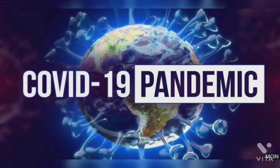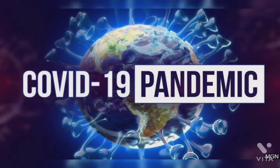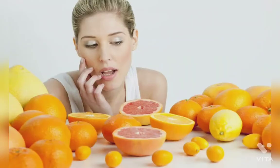Today, due to the COVID pandemic, everyone is worried about prevention of infection from COVID-19 and increasing immunity. There are many measures available to increase immunity like diet, exercise, weight reduction, stress management, sleep, and many more.